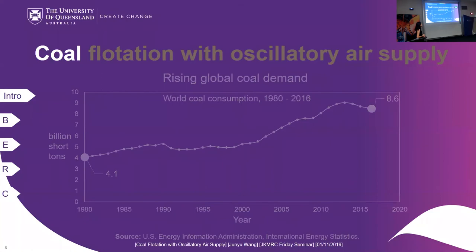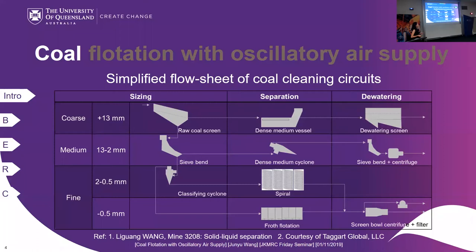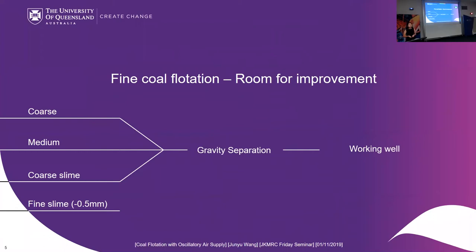Here I show a simplified flow sheet of coal cleaning circuits. Generally, the raw coal from the mine is classified into different size fractions which go through two major steps: first, concentrating the products by separating out the ash content, and second, dewatering the products. For the coarse, medium, and coarse slime fractions, gravity separation is adopted, based on the density difference between combustibles and mineral constituents.